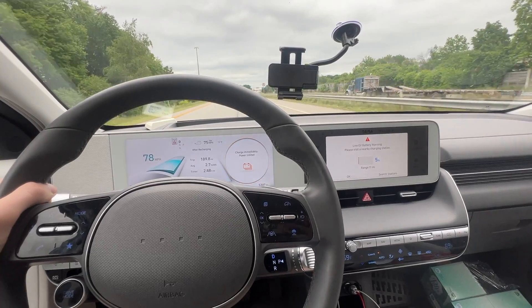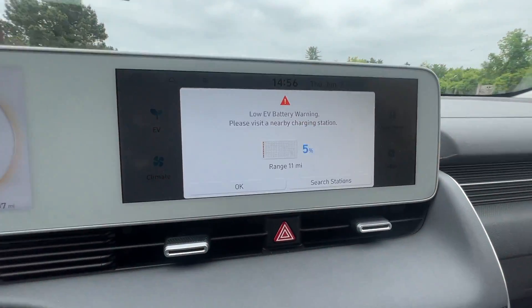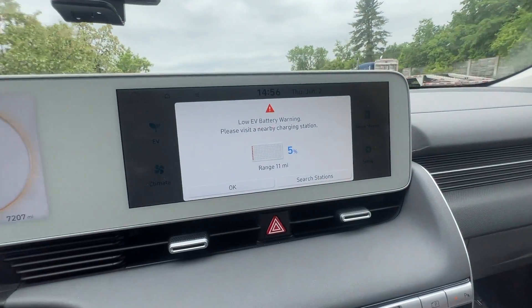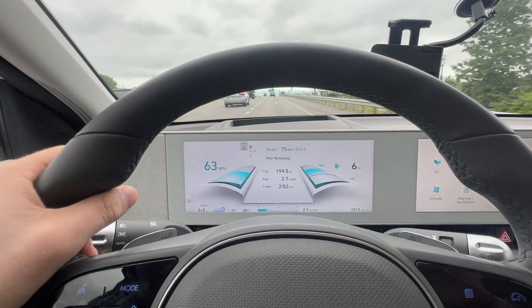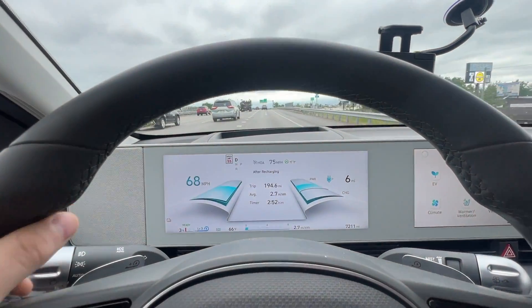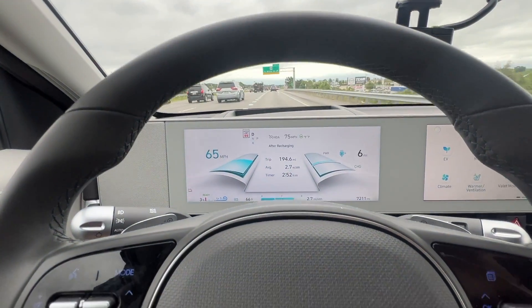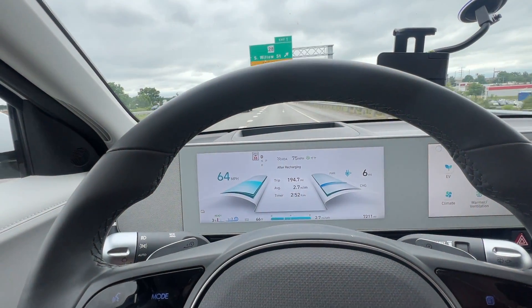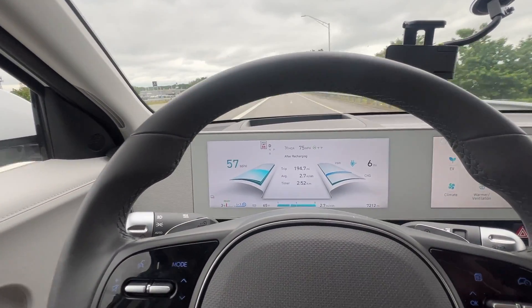There we go — power limited, charge immediately, low EV battery warning. 5%, 11 miles range. Unfortunately we're going to have to call the 75 mile an hour range test as of a mile ago, at 194 even. I'm still going to try and burn the last 3%. It claims it can go 6 miles on that. I'm going to go back down and exit and back up, but honestly one exit in between isn't enough to really get up to speed for any consistent amount of time.